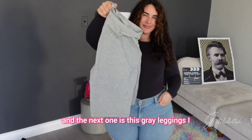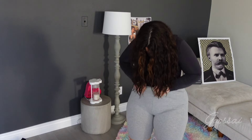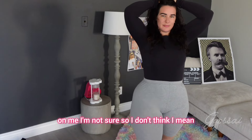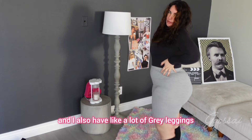And the next one is these gray leggings. I love wearing gray bike leggings, however I don't think this one looks good on me. I'm not sure — and I also have a lot of gray leggings already.